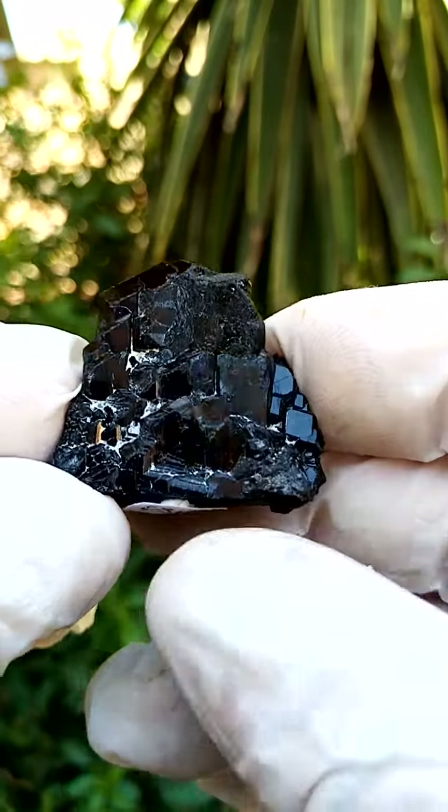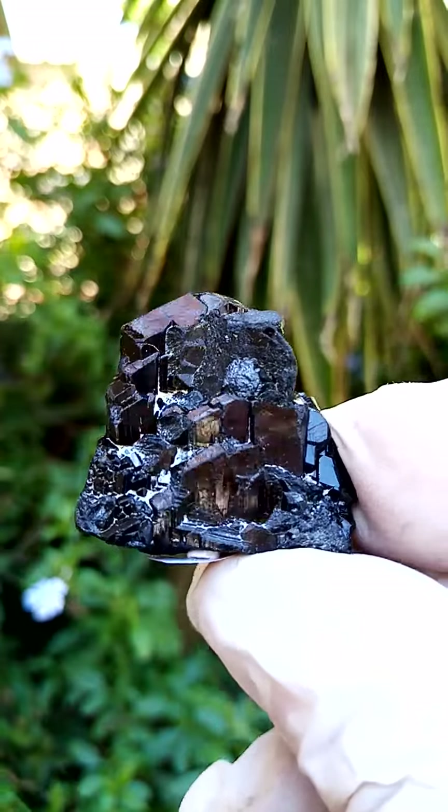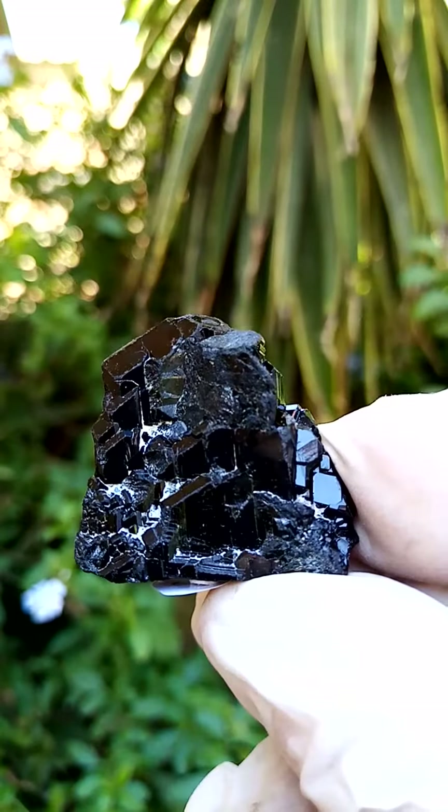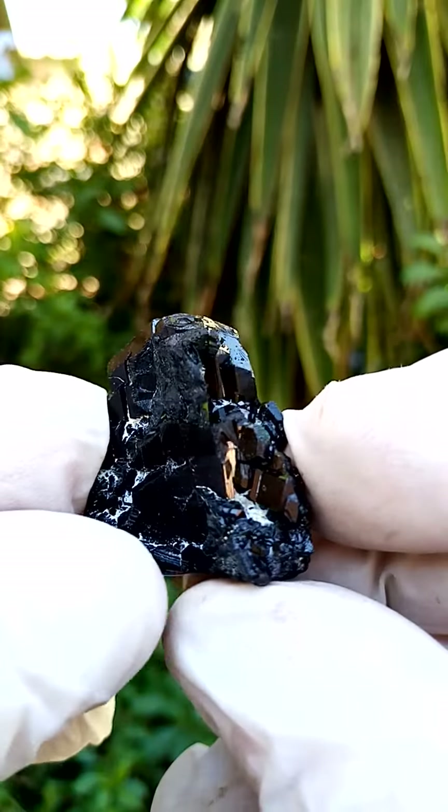From the Erongo region, Namibia, the miniature specimens are not very large. This is tourmaline — schorl tourmaline — solid schorl tourmaline, which would of course be the black tourmaline.